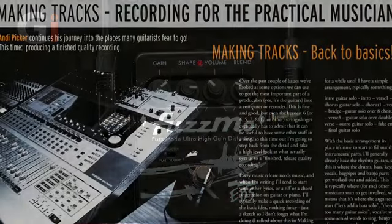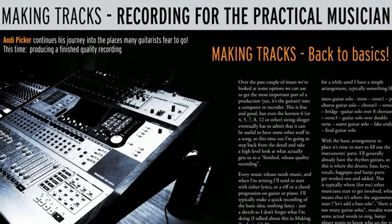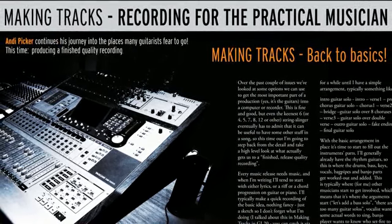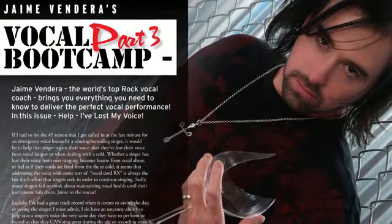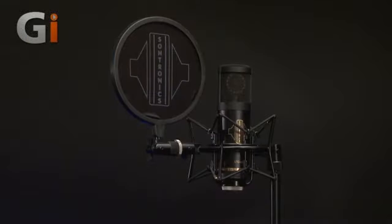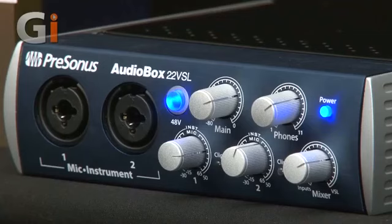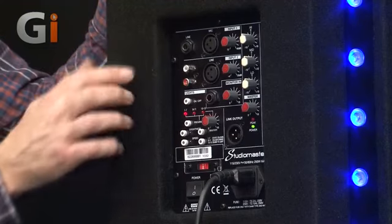Over in our live sound and making tracks sections, we bring you the latest and greatest in PA and home recording with Andy Picker's guide to recording and Jamie Vandera's famous Vocal Bootcamp. Plus reviews of gear from TC Helicon, Lewitt and Santronics, PreSonus, Hughes and Kettner, Bose, StudioMaster, and Allen and Heath.